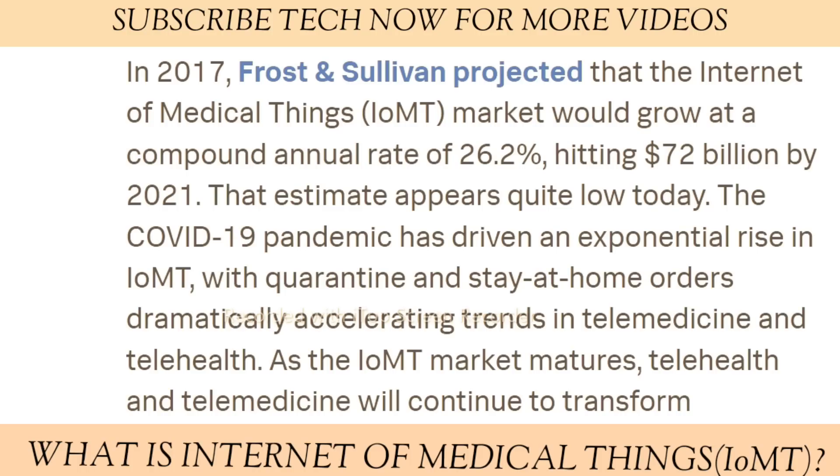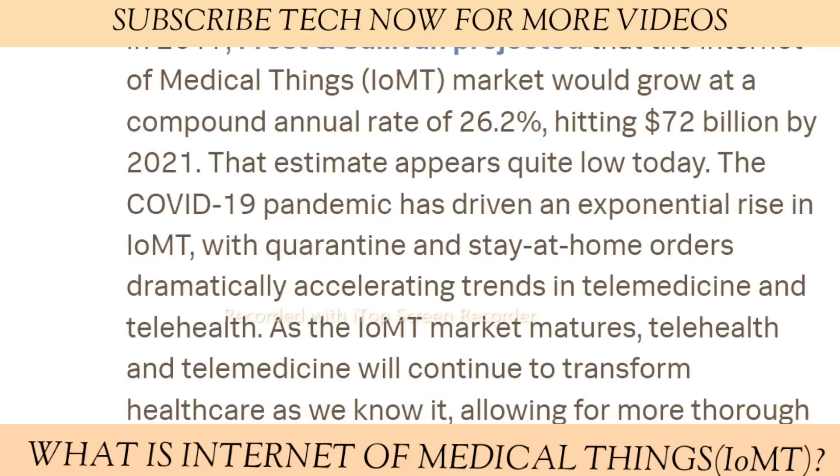As the IoMT market matures, telehealth and telemedicine will continue to transform healthcare as we know it, allowing for more thorough and accurate diagnosis, more timely care, and cost savings for consumers and providers.